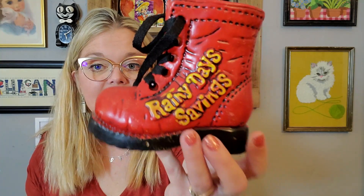I also got this — it was a couple dollars but it's just fun. It's a boot and it says 'for a rainy day savings,' so it's a bank. It does have its stopper and it's very much from the probably 1970s. It has a little shoelace on it — it's kind of punk rock-esque a little bit. I just thought it was neat.